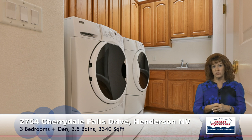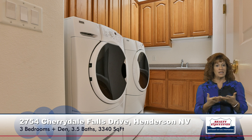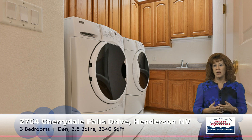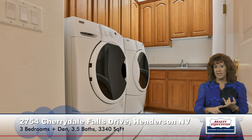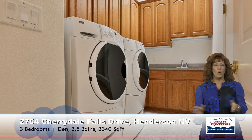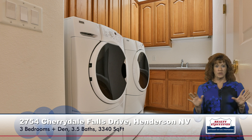The laundry room is quite large with a utility sink, tons of cabinets, upgraded front-loading washer and dryer included, and tile flooring. There's also a door to the garage. The two-car garage is 27 feet deep and taller than a standard garage. It has an automatic door opener, cabinets, a workbench area, a whole-house water filter and water conditioner, and tons of storage.